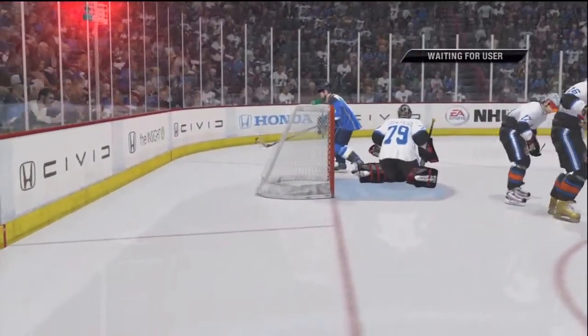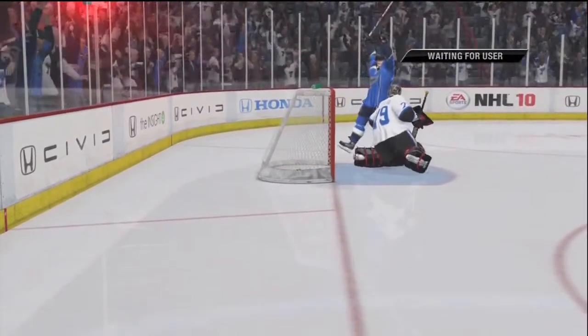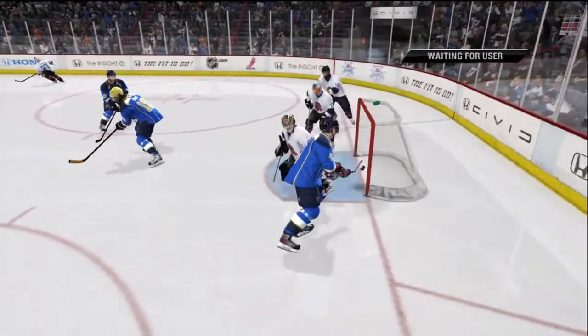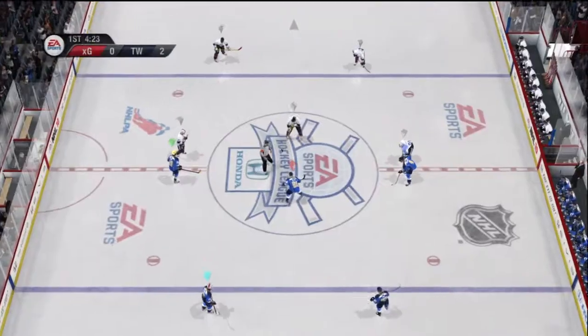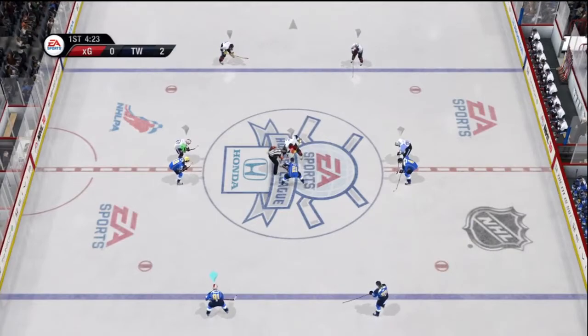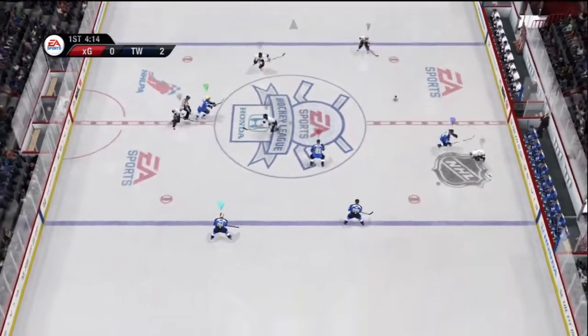A defenseman — you talk about being out of position, how about that? This is a brain cramp at its best. Scored by number four.